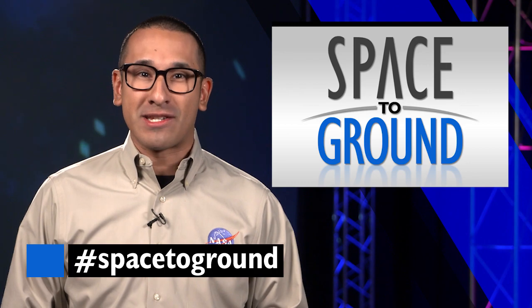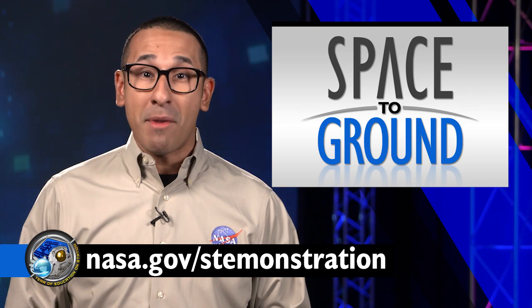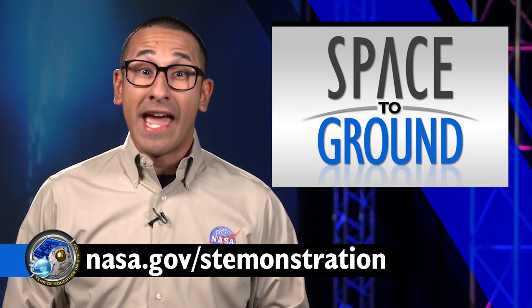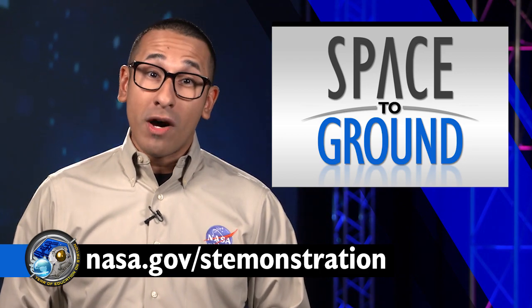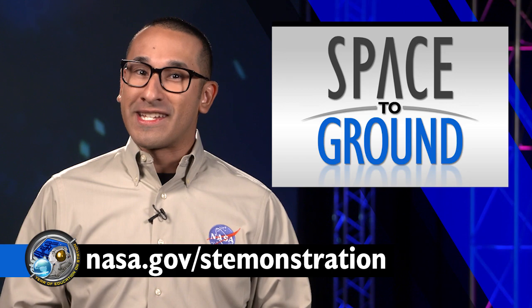Keep sending us your questions using the hashtag SpaceToGround. And for those educators out there, visit nasa.gov/stemonstation to find ways to get involved during NASA's year of education, a celebration of an almost 12-month presence of a teacher onboard the International Space Station. We'll see you next week.